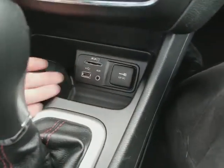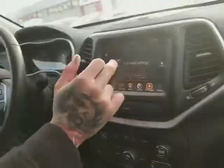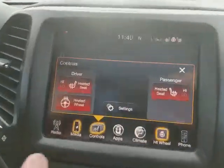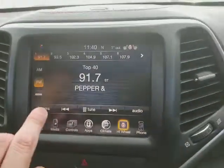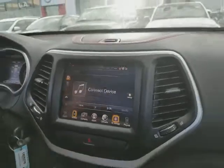You've got USB and auxiliary plug-ins here, climate controls here, heated seats and heated steering wheel as you can see right here. And like I said you've got your AM, FM, XM, Bluetooth streaming audio — everything right here all from the nice touchscreen display.